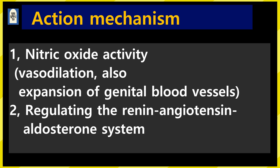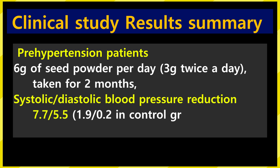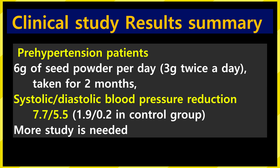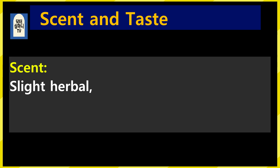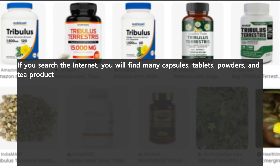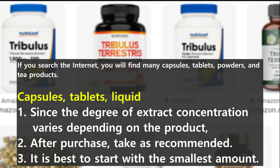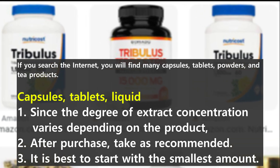Let's look at the result of a randomized controlled clinical study. For patients with pre-hypertension, 6g of seed powder per day was taken for 2 months. Systolic and diastolic blood pressure decreased by 7.7 and 5.5 respectively. This result was a very significant decrease compared to the control group's blood pressure reduction rate, but evidence is still lacking. It has a slight herbal and glossy scent and a bitter, slightly astringent taste. If you search the internet, you'll find many capsules, tablets, powders, and tea products. Since the degree of extract concentration varies, after getting it take the recommended dose and start with the smallest amount.